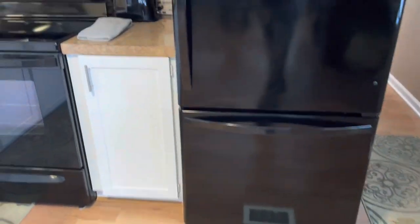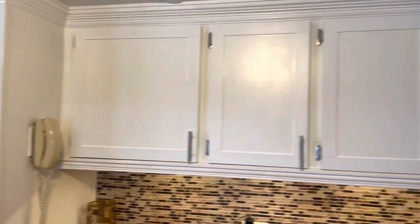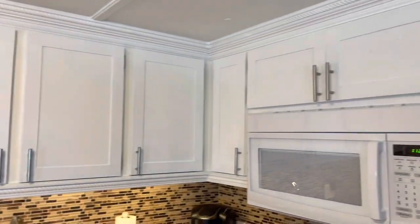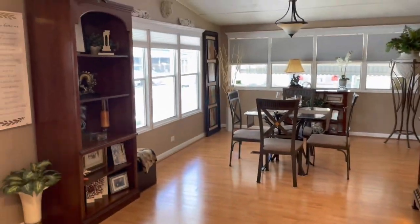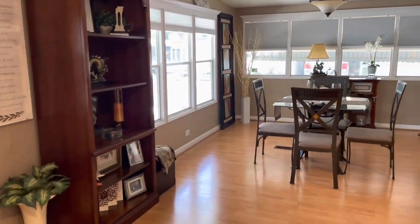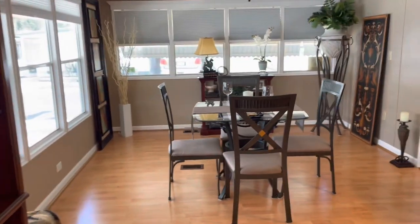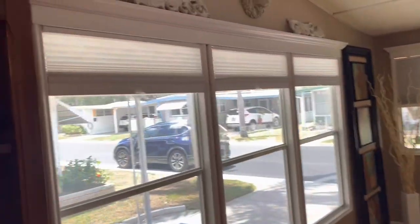Lot rent here is only $510 a month. This is your kitchen. He uses this area as a dining area. Everything has been done in here — you've got all new window treatments.